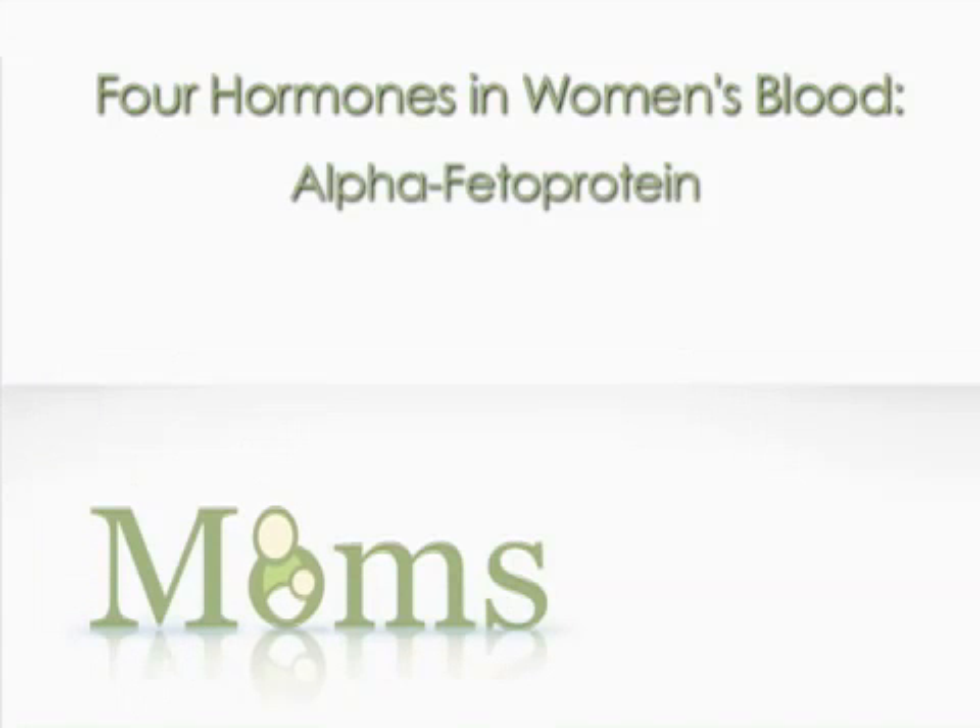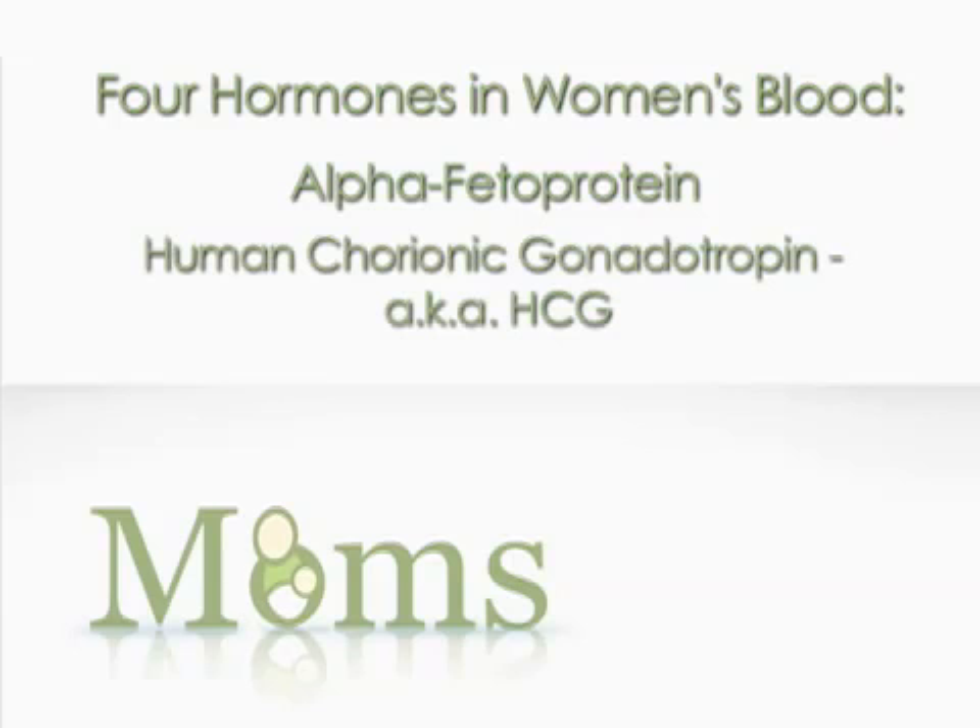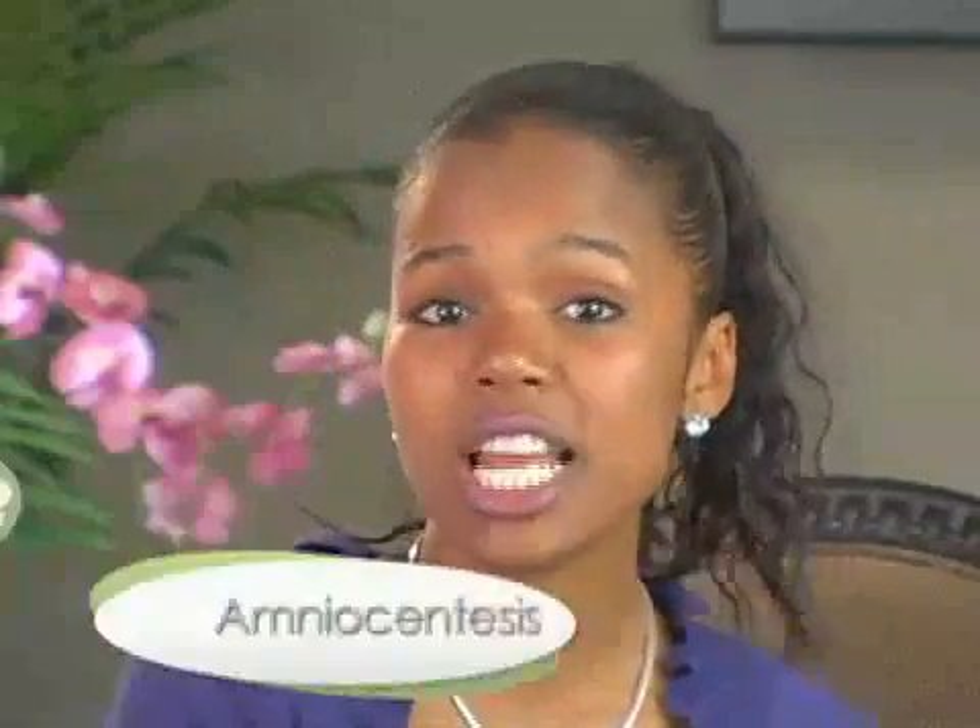The four hormones are alpha-fetoprotein, which is a protein given off by the growing fetus; human chorionic gonadotropin or HCG; estriol, which is a female hormone; and inhibin. By looking at these four ingredients and how high they are, we can tell if your baby is at risk for certain problems, specifically neural tube defects and some chromosomal problems like Down syndrome.